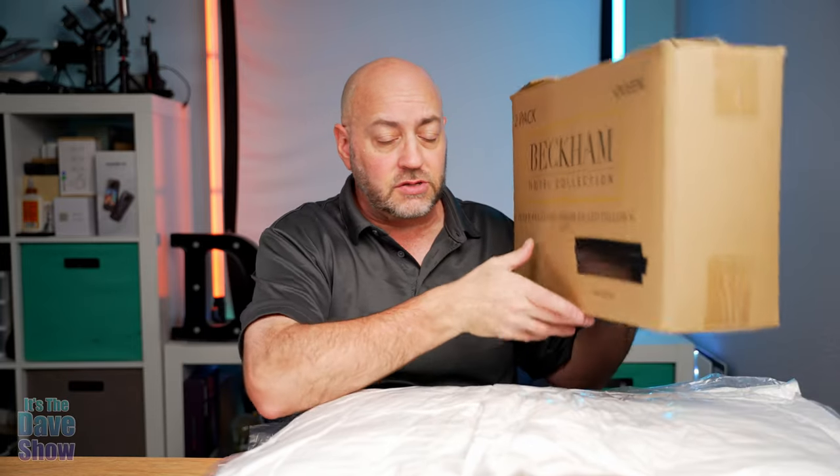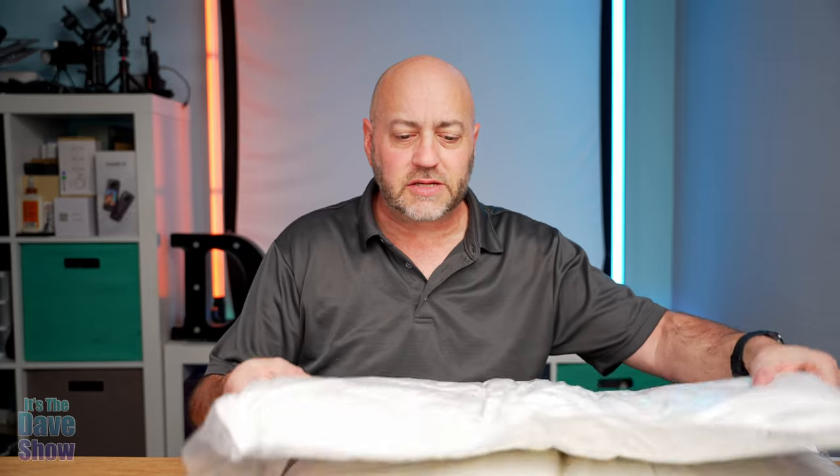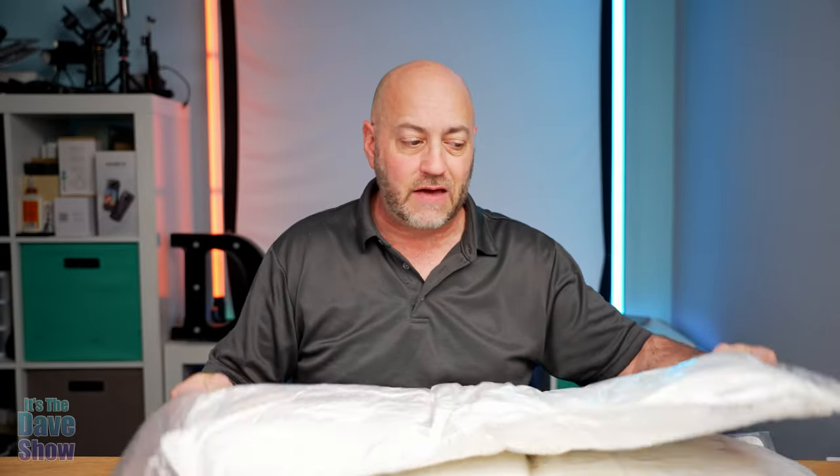I wanted to show you that there's a two-pack that comes in a little box like this. So this is how they come — all compressed in these little bags, so when you open it up you're going to have to let them air out. These are queen size pillows that I have here.